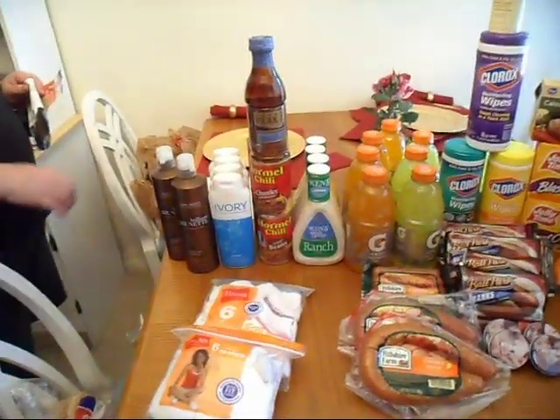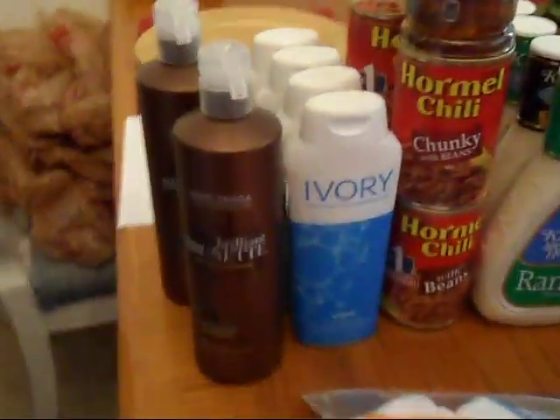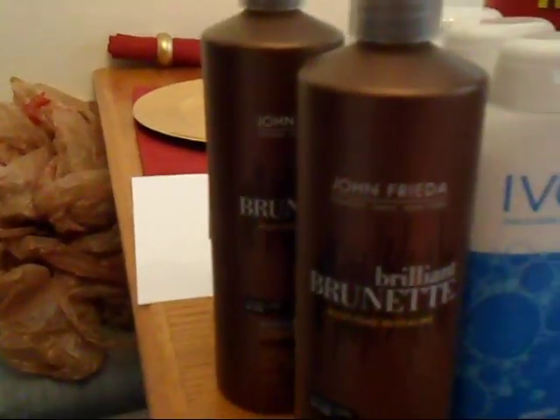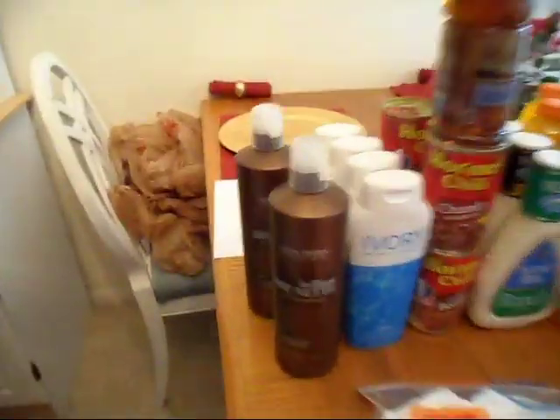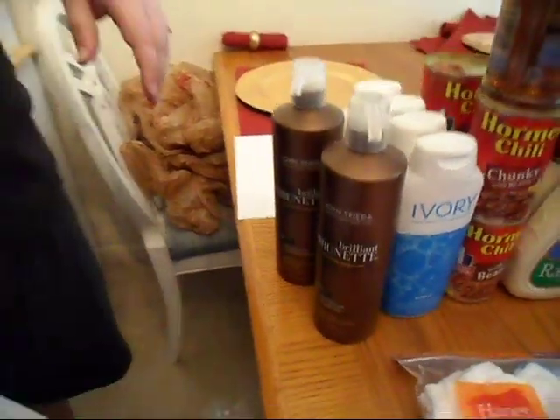The next thing I want to talk about is my John Frieda, which everybody that's been watching or reading my blogs and watching my videos knows that I absolutely love. Normally for each one of these it runs $12.99. They were on sale for $6.49 all by itself — that is a phenomenal deal. I had a $2 off coupon which made them $2.49 a piece. I got one set; the Brilliant Brunette I haven't gotten before. I usually get the Sheer Blonde for my daughter, but my other daughter recently dyed her hair brown so we're going to get this for her and see how she likes it.